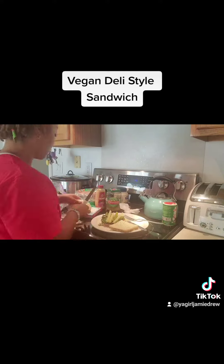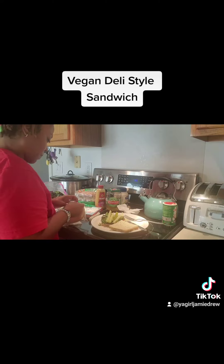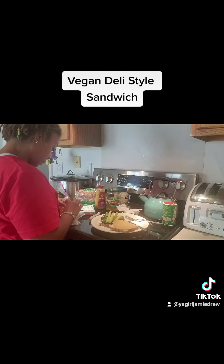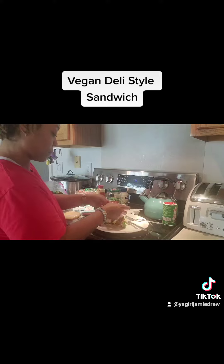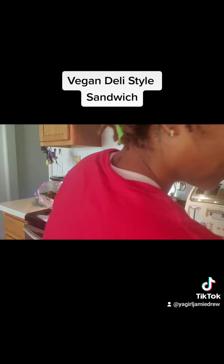I couldn't find the pickle slices — the sandwich slices — so I got the regular quartered ones and sliced some of those in half and put them on my sandwich. Now you see me putting on the deli slices. The pickles were Claussen's, by the way. My boyfriend got me hooked on that brand because they are so crunchy.